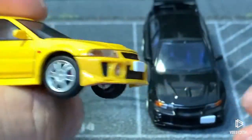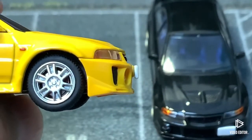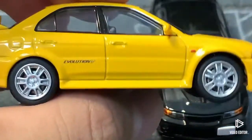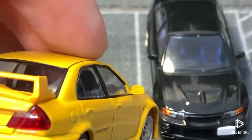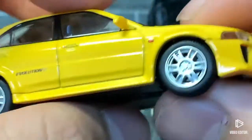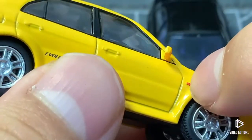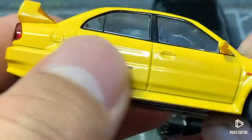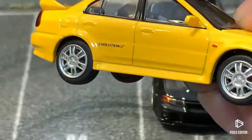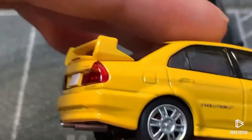Tomica Limited Vintage could do a better job on the license plates though — they are very thick. Moving to the side, we have side-view mirrors. Sadly there are no reflective stickers inside them, but we can always add our own. The wheels have excellent detail with real depth, there's a blinker detail too. My favorite part of the side is the Evolution V decals — they make the car look so iconic. I also love the lightning shape of the wing profile; it looks so mean.